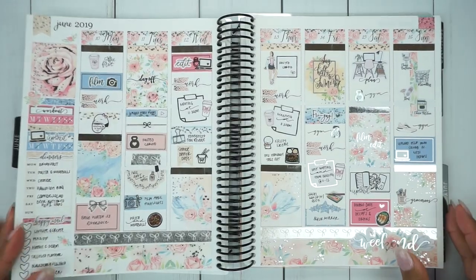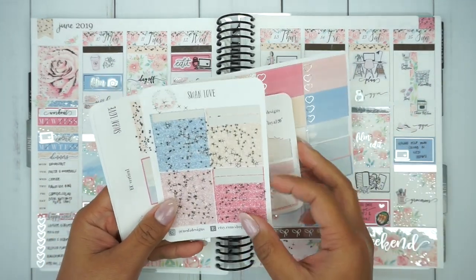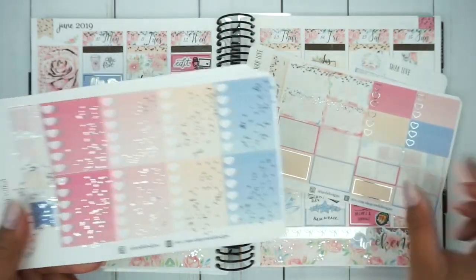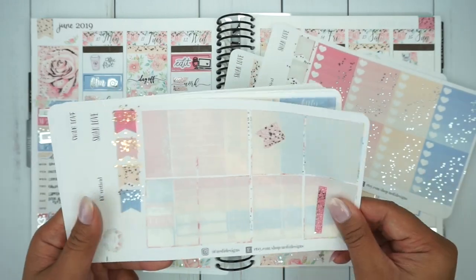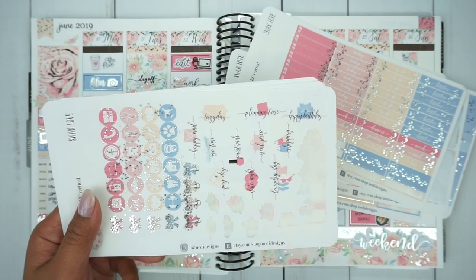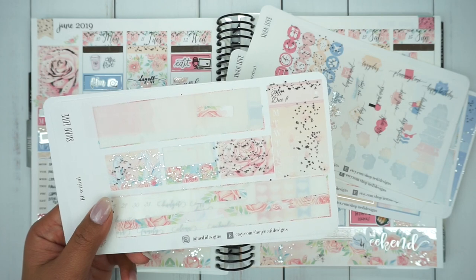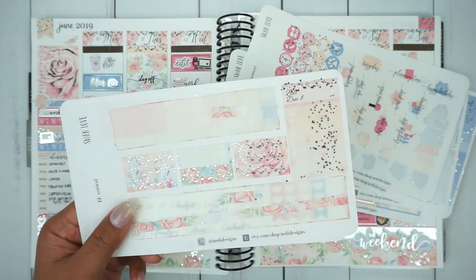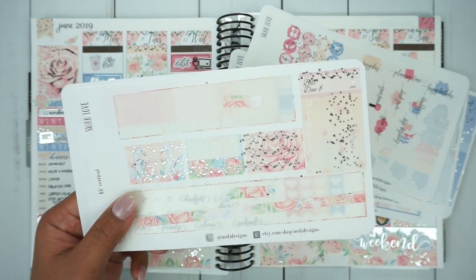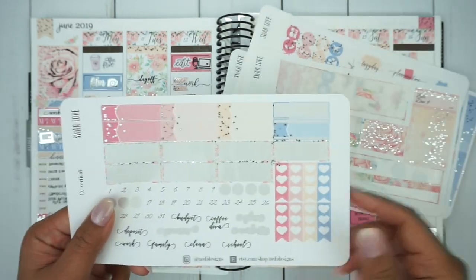Alright guys, here is the finished product and I just want to show you the leftover stickers. This is a very deluxe kit — there are seven pages, not including these two add-ons. So there was definitely plenty to work with. One hiccup I had about this was that there was a lot of foiling on some of the boxes, so my handwriting didn't look good writing over foil. And secondly, I felt like the foiling overpowered my handwriting, so I couldn't really see what I was writing in the box. I love writing on washi strips and making my own boxes, so I just couldn't see my handwriting and what I was trying to write.